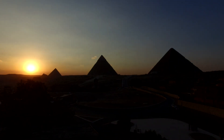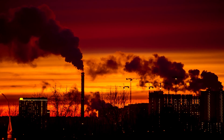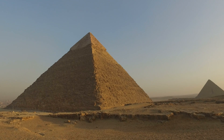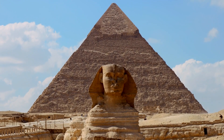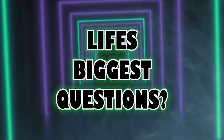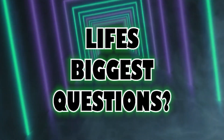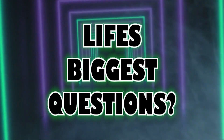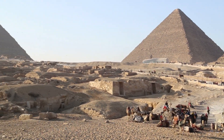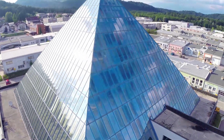Have you ever looked at the grandeur of the pyramids of Egypt and thought, what if they were more than just royal tombs? What if these ancient structures were actually power plants harnessing unseen forces? Imagine the pyramids not just as final resting places for the pharaohs, but as colossal energy generators of a lost civilization. Today we're going on an electrifying journey exploring fascinating theories about these ancient wonders — delving into engineering marvels, piezoelectricity, and even the possibility that the pyramids predate the Egyptians.